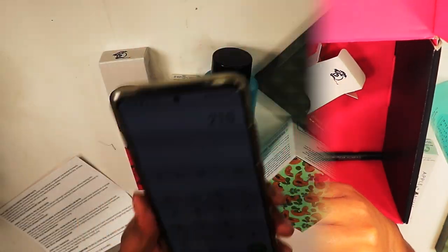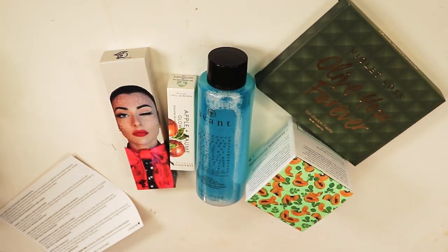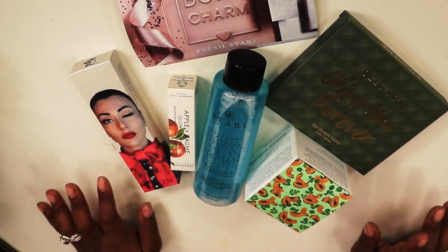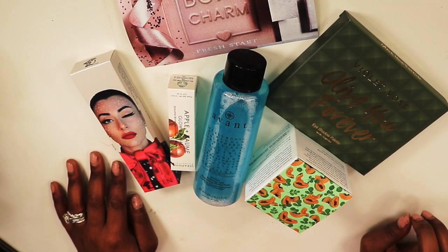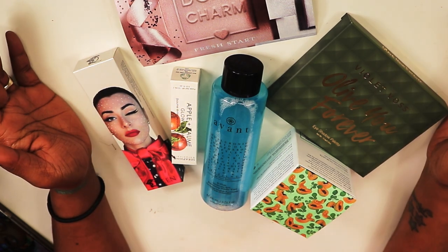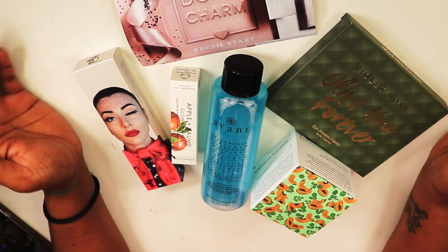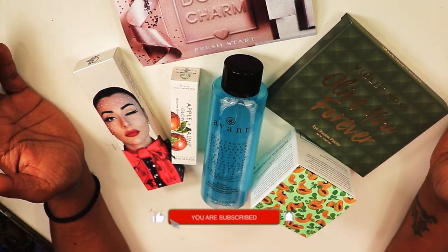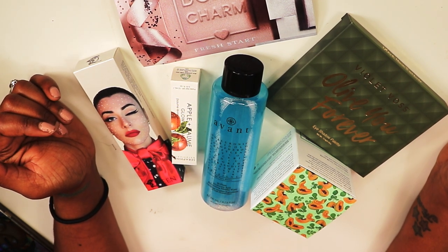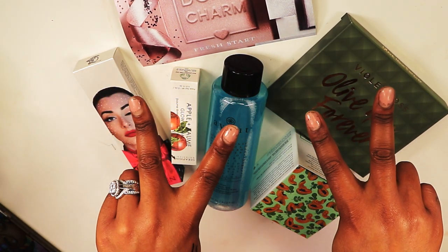The total value in this BoxyCharm came to $215. Let me know if you're with the BoxyCharm subscription and what you got in your box this month. Thank you guys so much for watching. Let me know down below if you'd like to see my BoxyCharm unboxings like this or with my face in the video. Don't forget — we're building confidence in a unique way over here with Amory Beauty. I'll catch y'all in the next one!